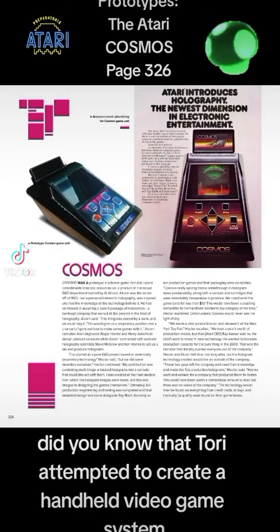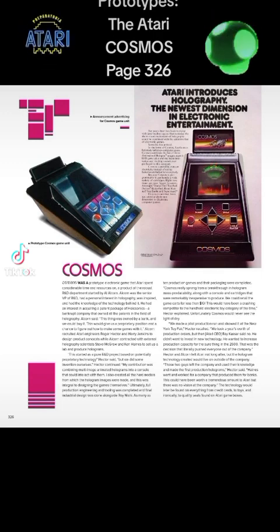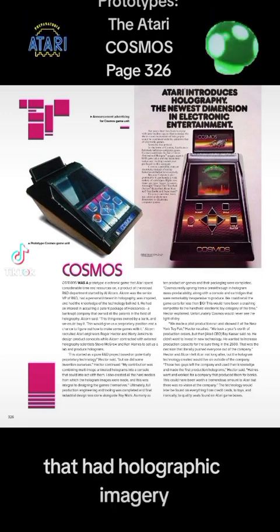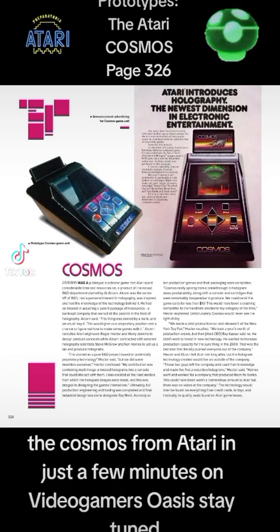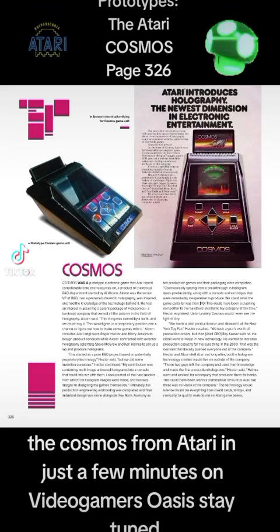Prototypes: the Atari Cosmos, pages 3 to 6. Did you know that Atari attempted to create a handheld video game system that had holographic imagery? The Cosmos, from Atari — in just a few minutes on VideoGamers Oasis. Stay tuned.